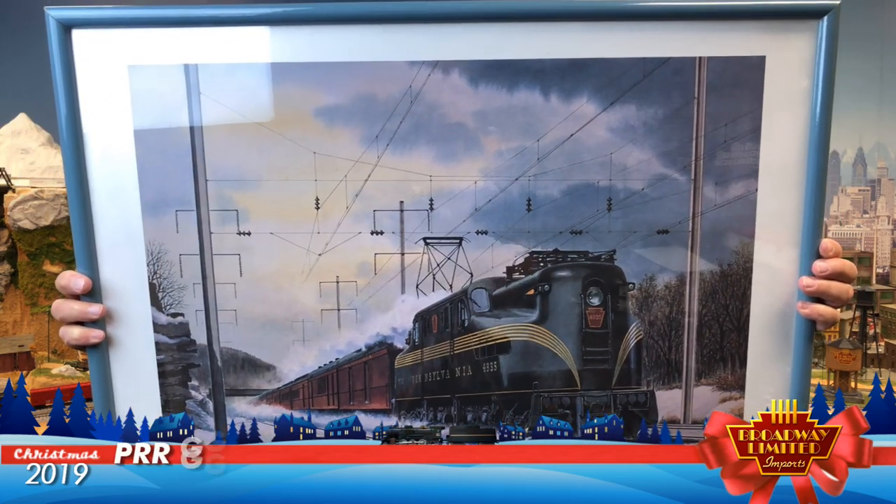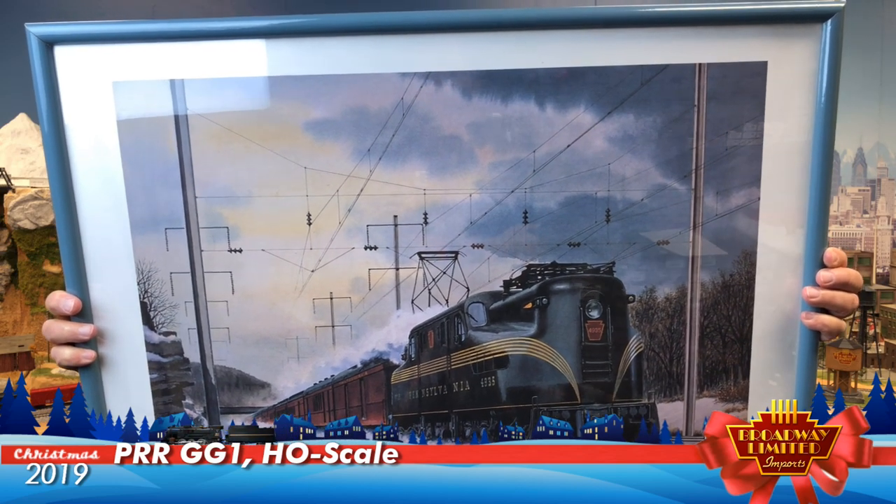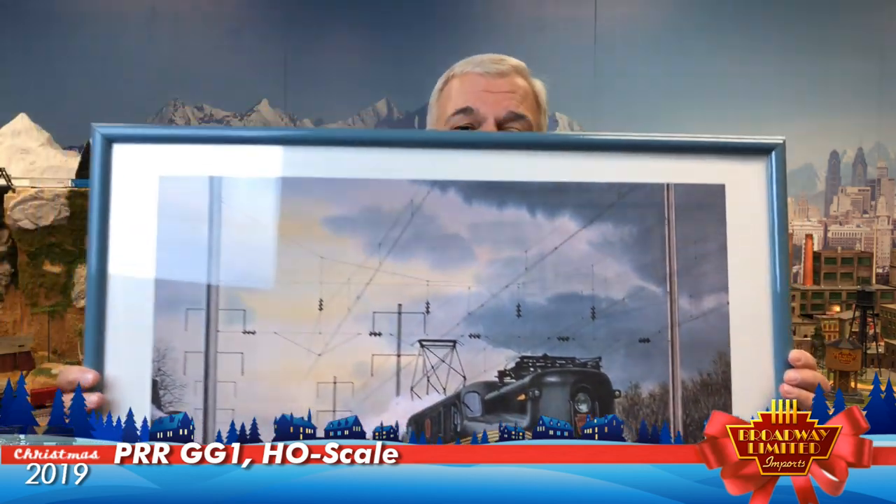First up is the Paragon 3 Rolling Thunder Pennsylvania GG1 HO. This is actually a picture that I have in my office. Now the GG1 HO ran from 1935 to 1983 — that's almost 50 years. And I think it's my favorite workhorse locomotive, certainly the favorite of the time.